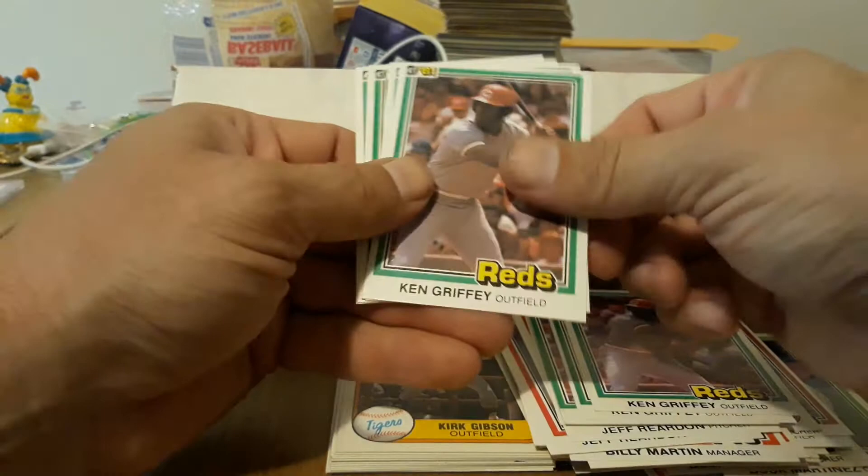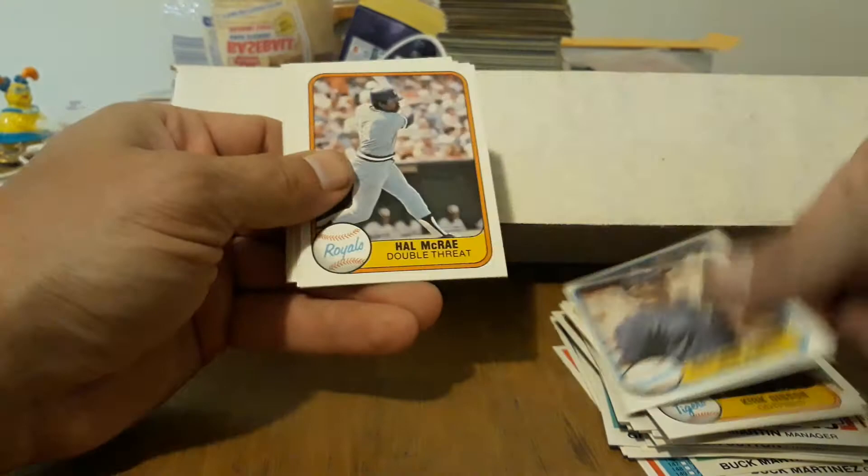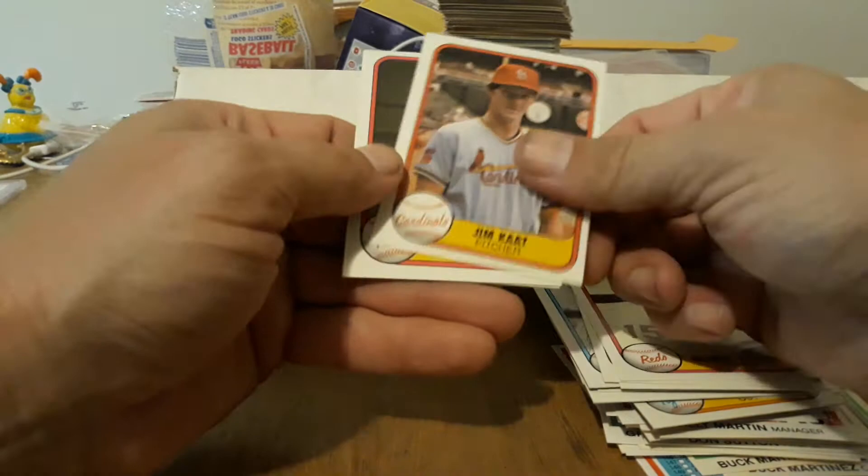Kirk Gibson — I believe that's his second year, definitely his rookie card but his second year in organized ball. Perry, Hal McCray — nice. Fergie Jenkins, Richard, Hood, Tommy John, a bunch of those. Some Flusters — nice. Another Fluster and two good old Jim Catfish Hunters. I think that might be it for the newest stuff — this is stack 84.